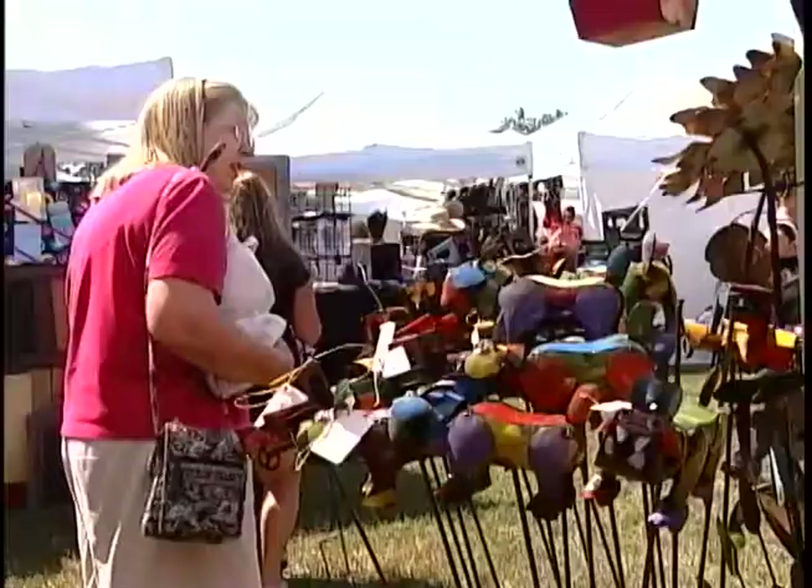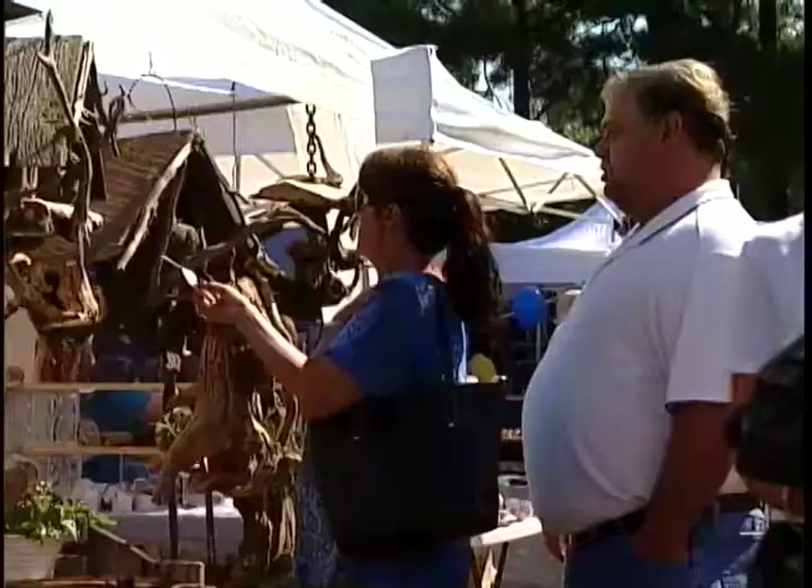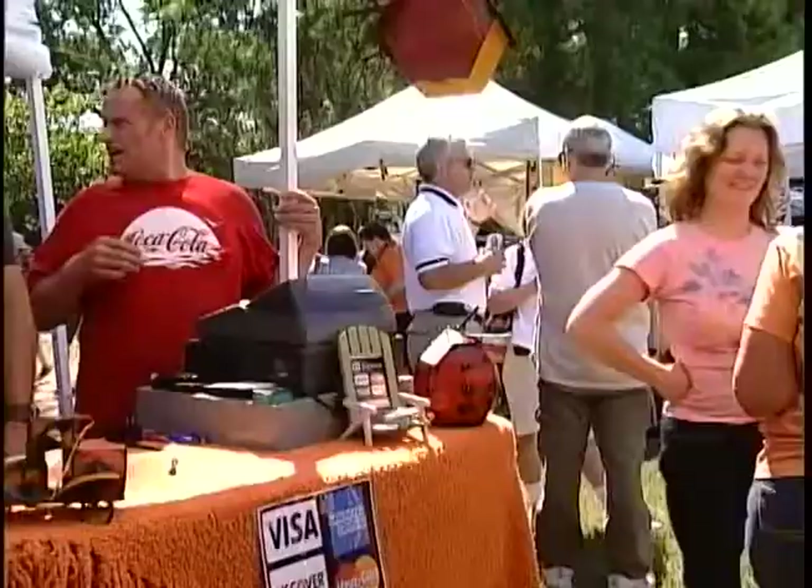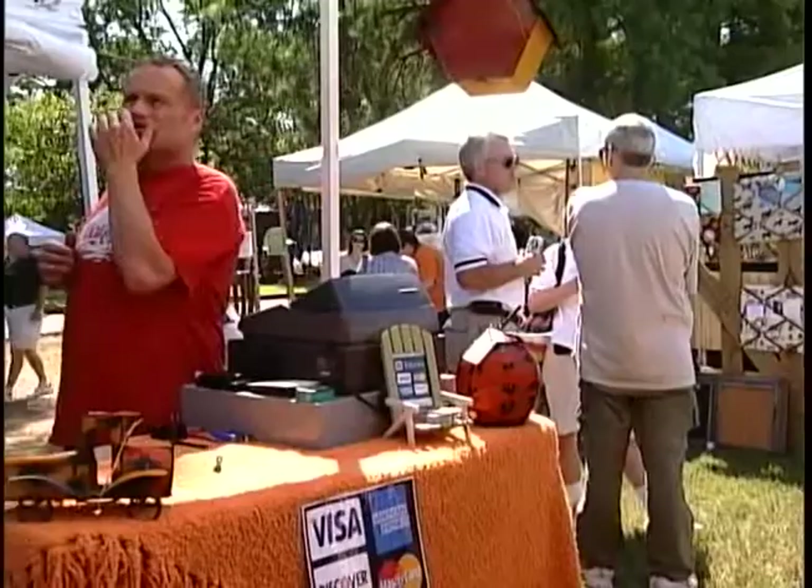Who needs the big fancy retail stores when you have the Germantown Festival? For 40 years, even the pickiest of shoppers are happy with the amazing selection of products to redecorate their home inside and out.